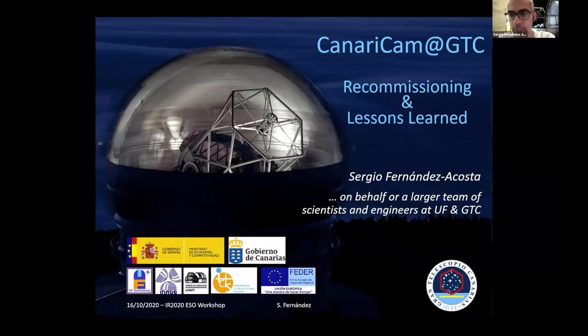Thanks a lot for the introduction and thanks to the organizers for this opportunity to talk about CanariCam in this really nice workshop. I do it on behalf of a larger team of engineers and scientists that have been involved in CanariCam over many years.